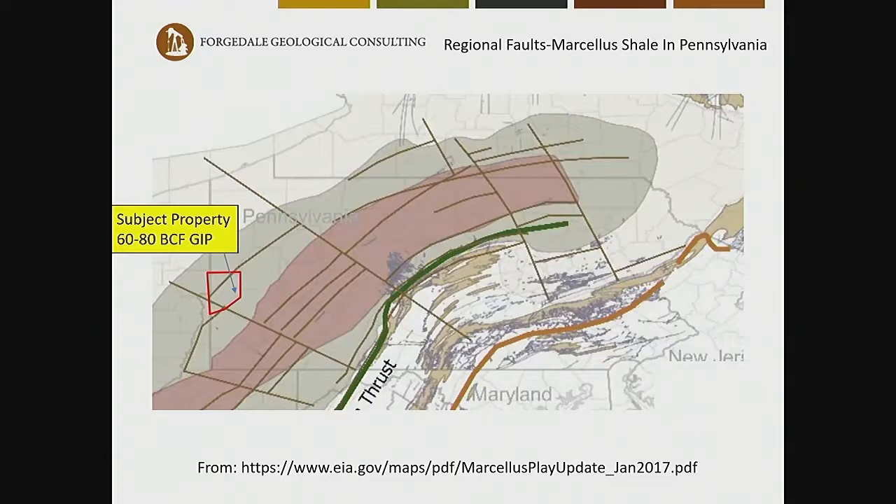I also wanted to look at whether there was a tectonic aspect. There is a fault that goes through Beaver County. A unitized property went for $3,500 on the west — the upthrown side of the fault. There's a $35 per acre sale on the downthrown side. So there's not a meaningful tectonic aspect playing into why certain sales are higher or lower.